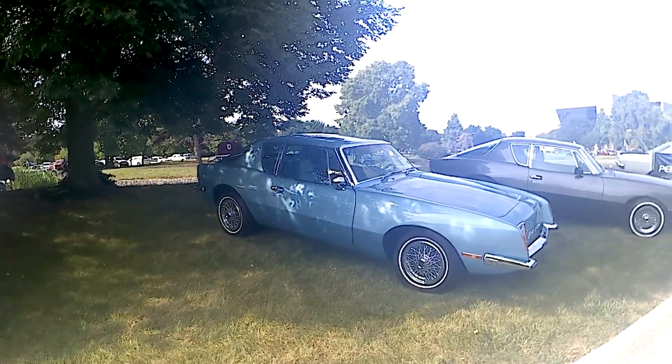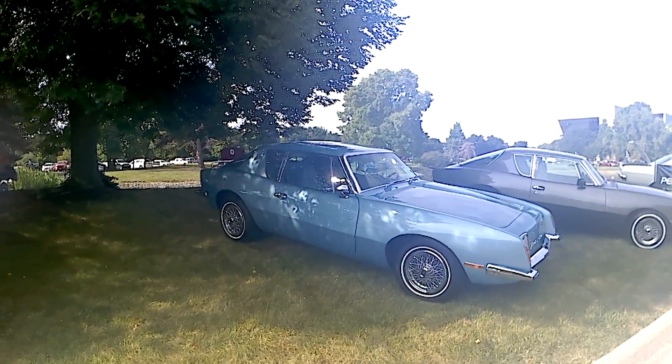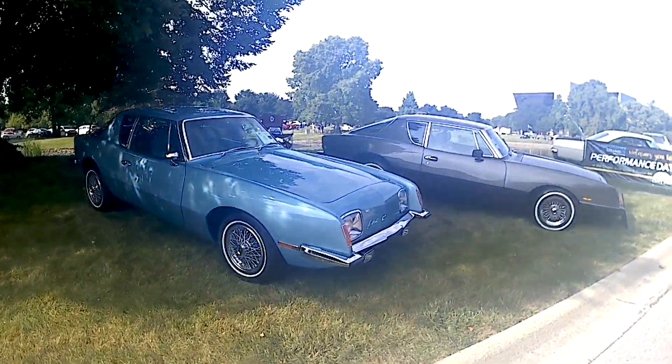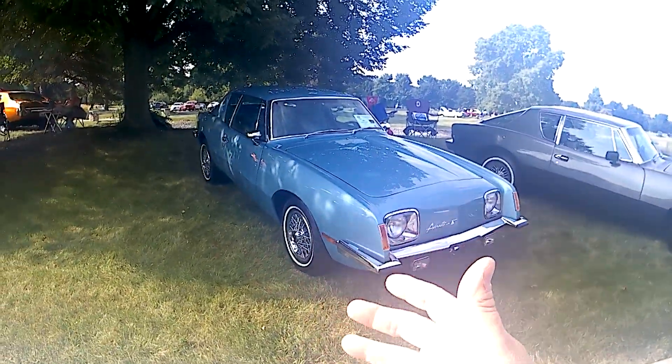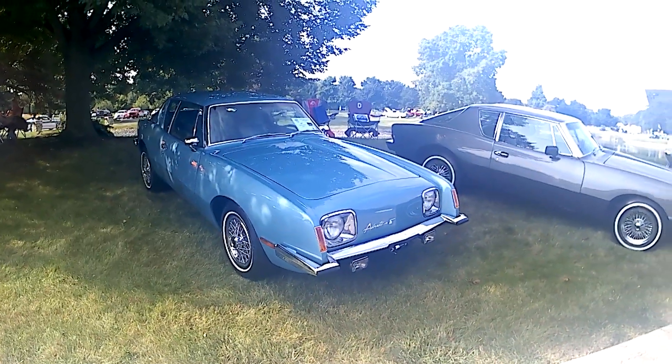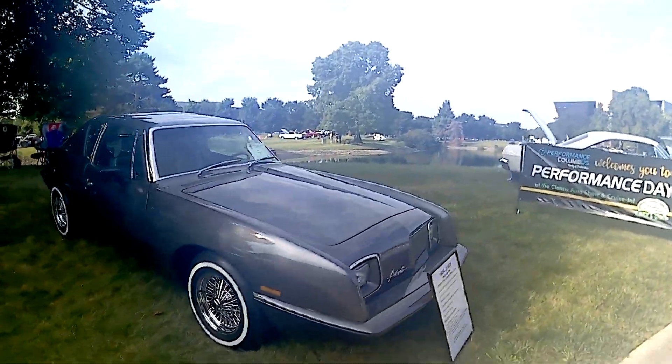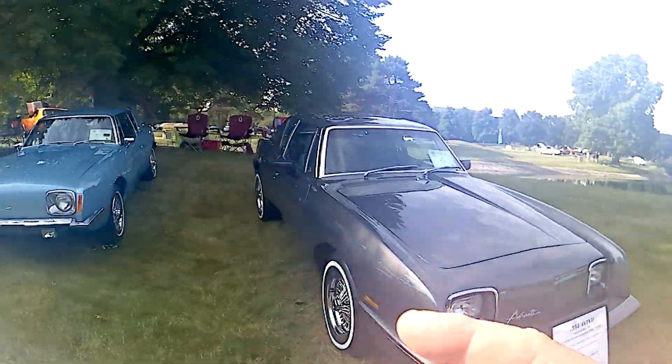I hope to be here a few hours. These Avantis look brand spanking new - with no exaggeration, I mean brand new Avantis. They have modern tires from 2022 and these cars look like they just rolled off the assembly line in every way. This one has square headlights and that one has round ones. They're expecting a thousand cars from all over the Midwest. This Avanti has 13,000 original miles.